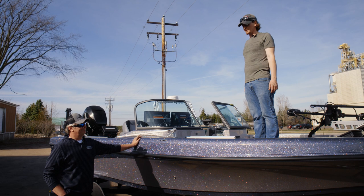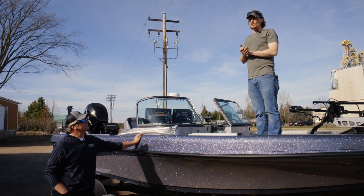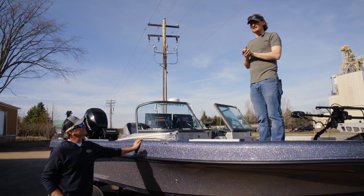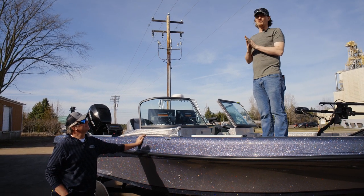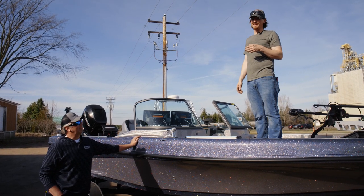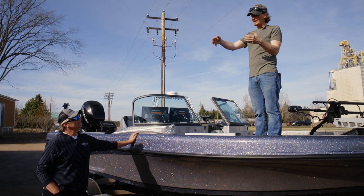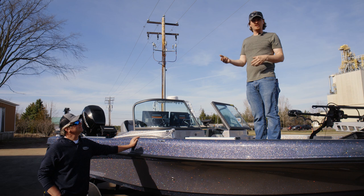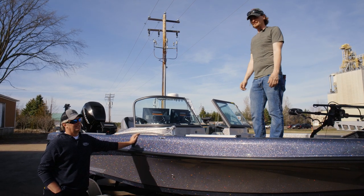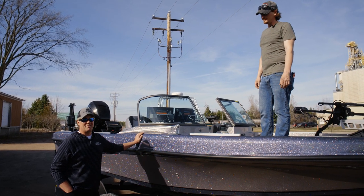They make the charger for lead and one for lithium — we installed both. So if the boat is ever sold, the next owner can choose lead or lithium batteries and just hook up the correct charger; everything else is functional. We did it like Matt was going to own it himself, except he didn't have to pay for it.